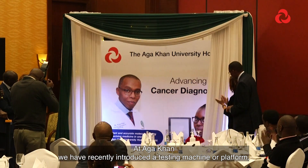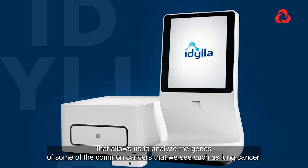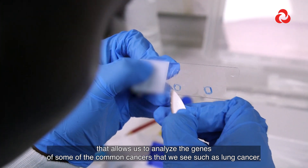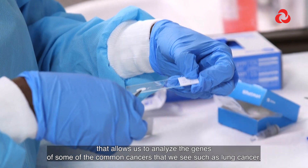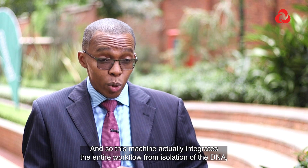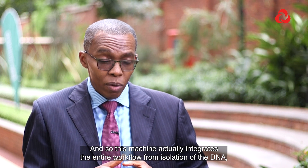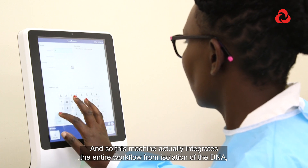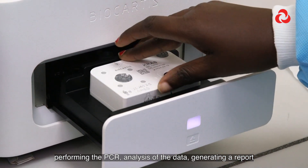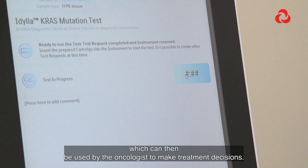At Aga Khan we have recently introduced a testing machine or platform that allows us to analyze the genes of some of the common cancers we see, such as lung cancer, colon, melanoma, and others. This machine integrates the entire workflow — from isolation of the DNA, performing the PCR, analysis of the data, and generating a report which can then be used by the oncologist to make treatment decisions.